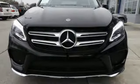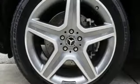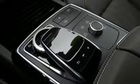Power heated mirrors, dual zone climate control, voice activation, power telescoping steering column, Wi-Fi hotspot, and automatic transmission.